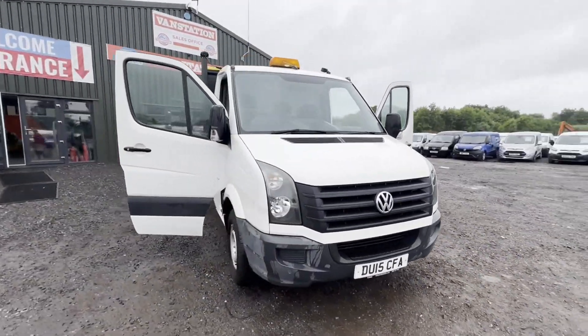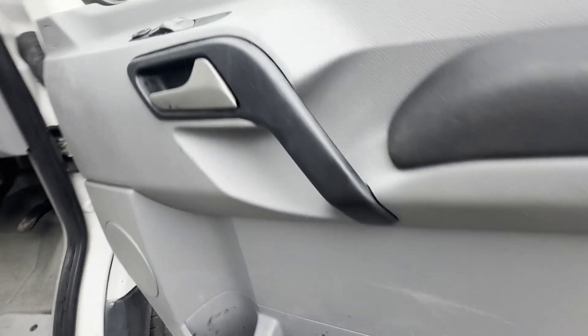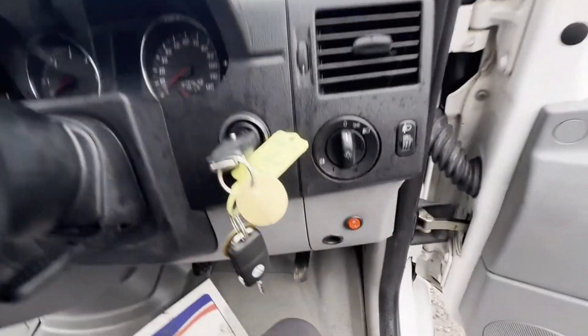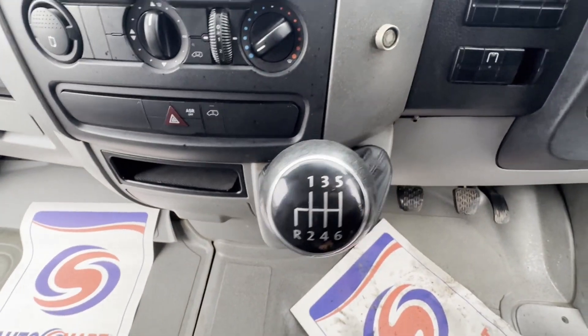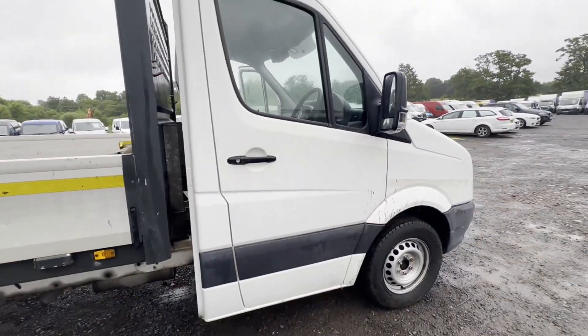2015 Volkswagen Crafter/Sprinter CR35, 136 PS 2.0 TDI, long wheelbase flatbed dropside chassis cab. 85K, VAT included — bargain. Body: white flatbed. Mileage: 85,013. MOT: 2nd of May 2025. Engine: 1968cc 2.0 TDI 136 PS. Transmission: six-speed manual.